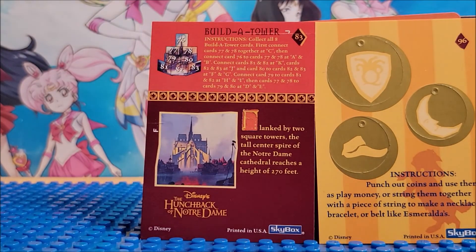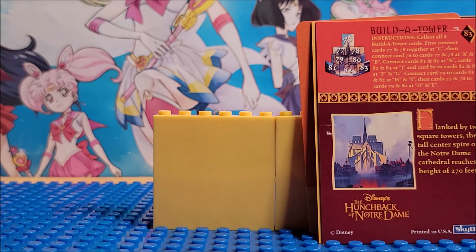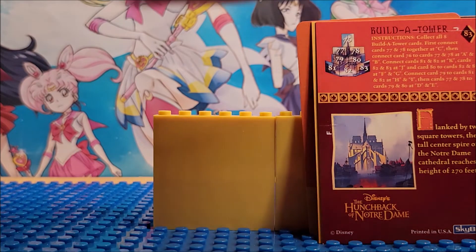The back says: Build a Tower. Instructions: collect all eight build-a-tower cards. First connect cards 77 and 78 together at C. Then connect card 76 to cards 77 and 78 at A, and connect A to B. Connect cards 81 and 82 at K — so you just keep going getting all the cards together and it makes a little tower. You're basically in the little castle making that. Very interesting — trying to make the cards build up. This is weirding me out.